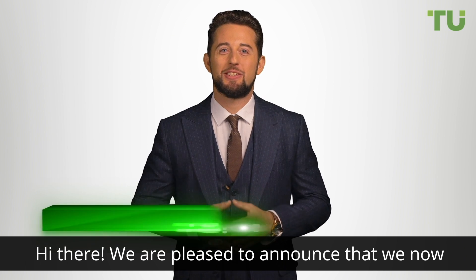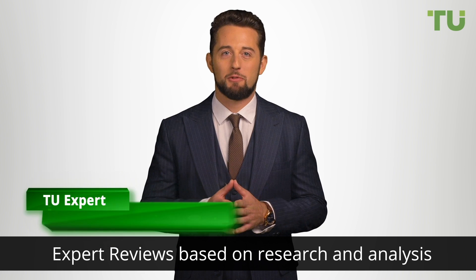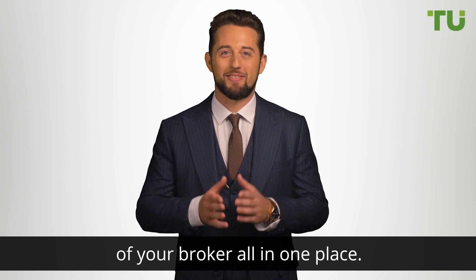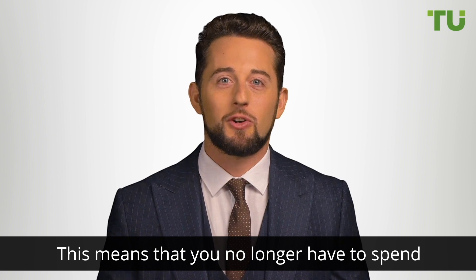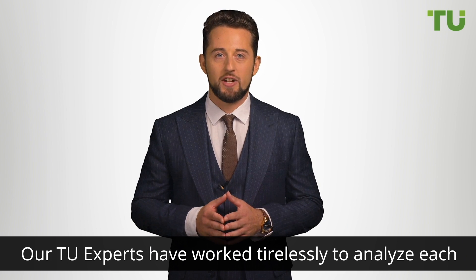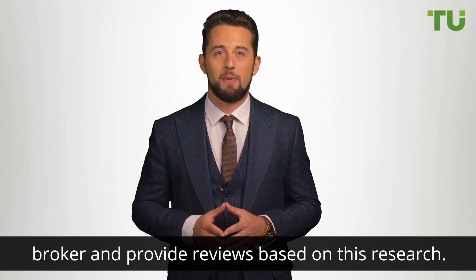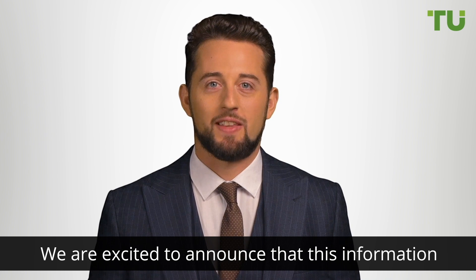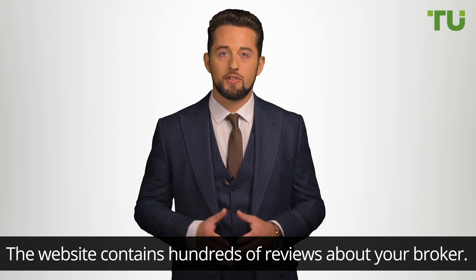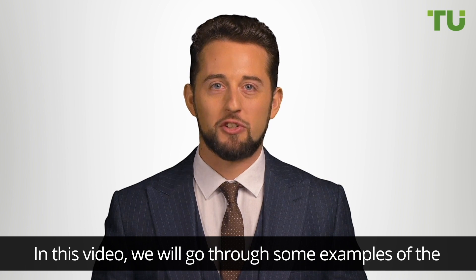We are pleased to announce that we now have a dedicated space where you can find Traders Union expert reviews based on research and analysis of your broker, all in one place. This means that you no longer have to spend hours searching for information about your broker. Our Traders Union experts have worked tirelessly to analyze each broker and provide reviews based on this research. The website contains hundreds of reviews about your broker.